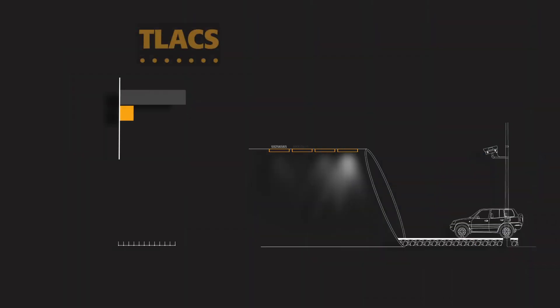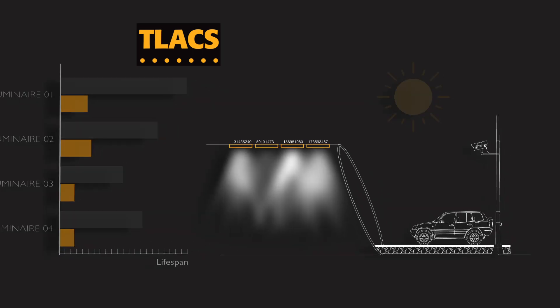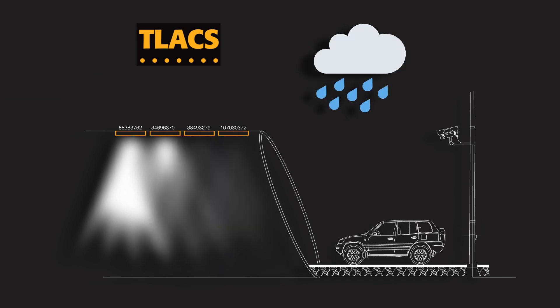For example, calculating the usage of each luminaire, ensuring uniform aging of the system through alternating luminaries, or adapting the lighting according to weather conditions, the state of the road, or the speed of vehicles.